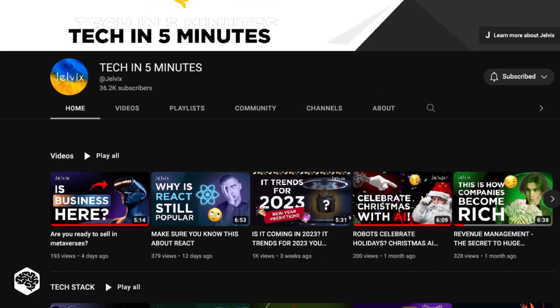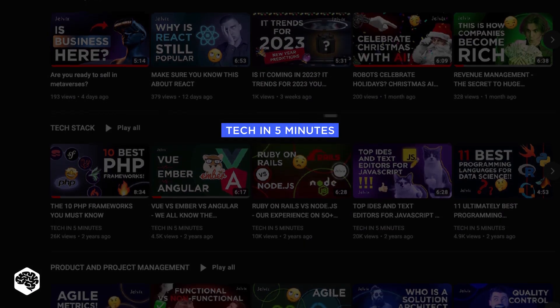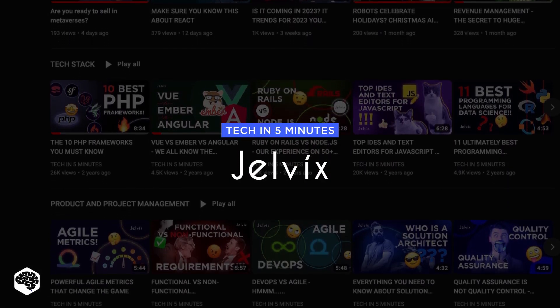We are Jelvix and you're on our channel. Weekly videos on tech in five minutes. Don't forget to subscribe not to miss new videos.